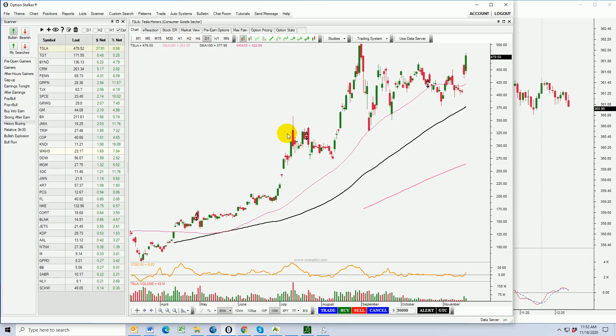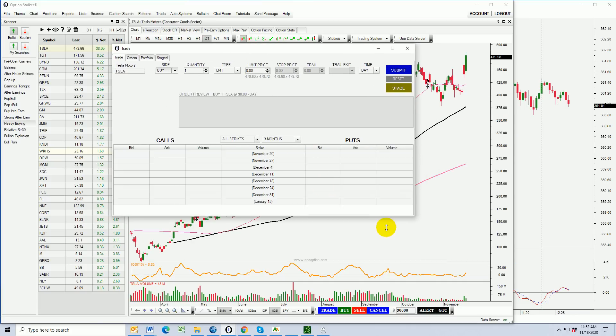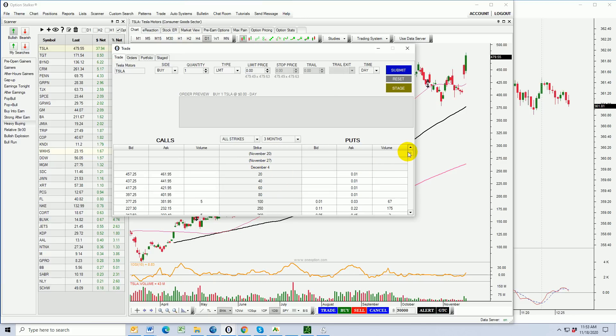Tesla is going to be added to the S&P 500 — they're talking about adding the stock in two tranches, which might level out some of the demand. When a stock is added to an index, asset managers with index funds need to buy that stock. You can see a breakout right here through horizontal resistance. I think you could sell bullish put spreads below the 50-day moving average, which would be the 425 strike on Tesla. Let's bring the option chain in — we're looking at going out two weeks or less, down to that 425 strike price.